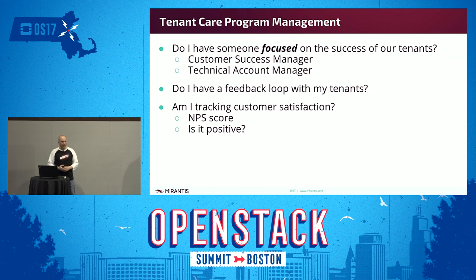Wrapping up the whole idea of tenant care includes program management. Is there somebody in the organization focused on providing a positive experience for tenants? This could take the form of a customer success manager or a technical account manager. Is there a feedback loop with tenants? If there is a feedback loop, does it include an NPS score? For some organizations that do have an NPS score, is it positive? There are plenty of organizations we've seen that have some methodology to collect that — and it's negative. So are you above zero?